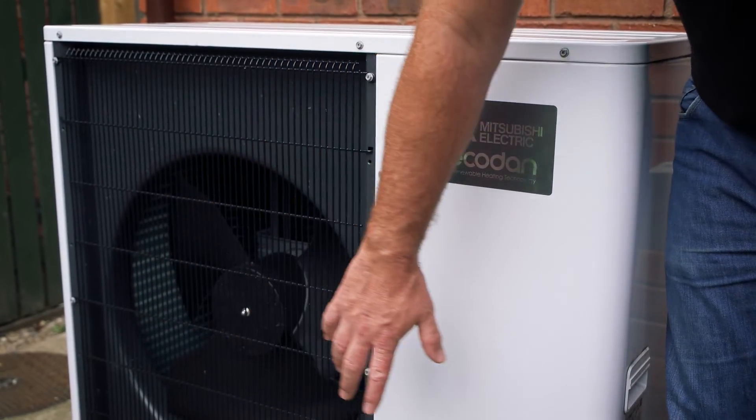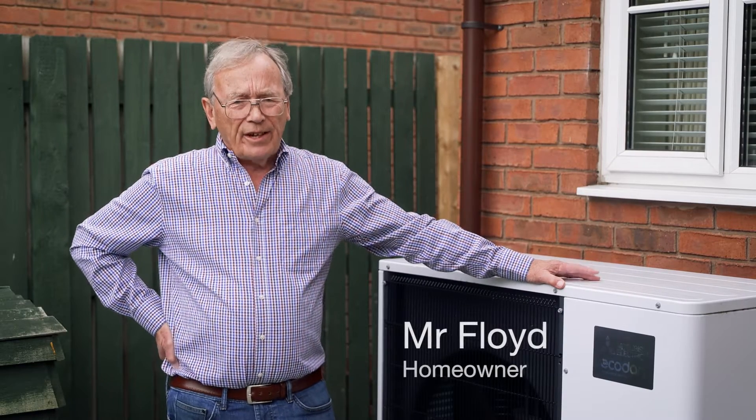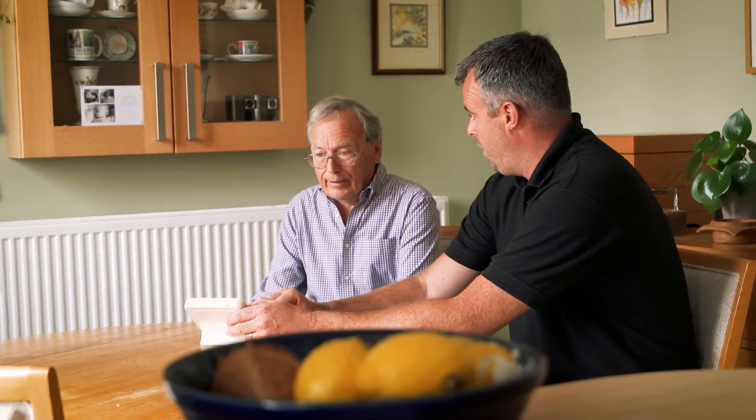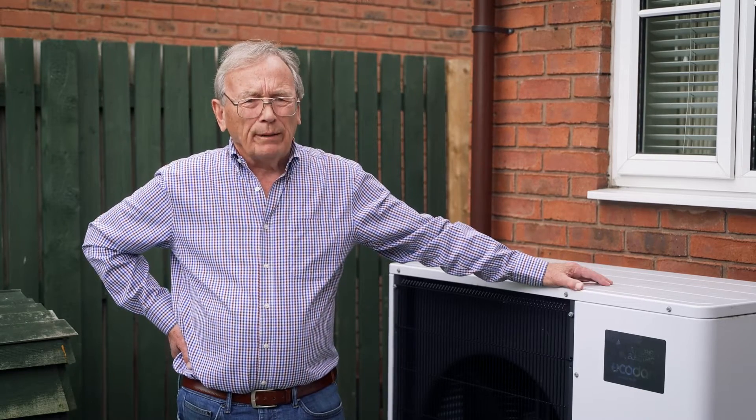I would without hesitation recommend somebody to have an air source heat pump. A lot of people say they're noisy or the house won't be warm enough. I can assure you the house stays at 19 degrees night and day all the time. I don't need to do anything with the controls, I just leave it running. The house has got four bathrooms so it gives ample hot water for eight people.